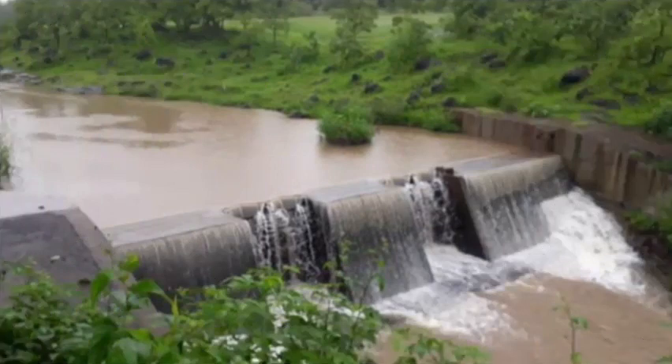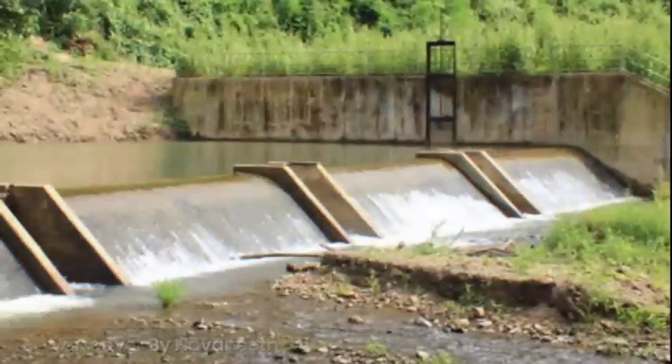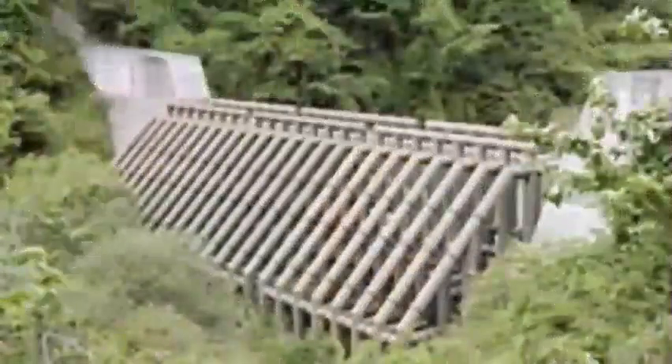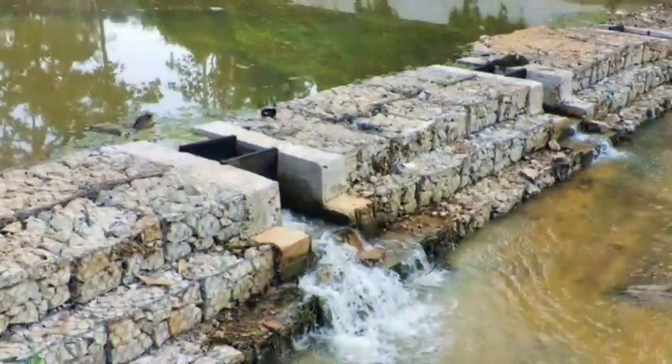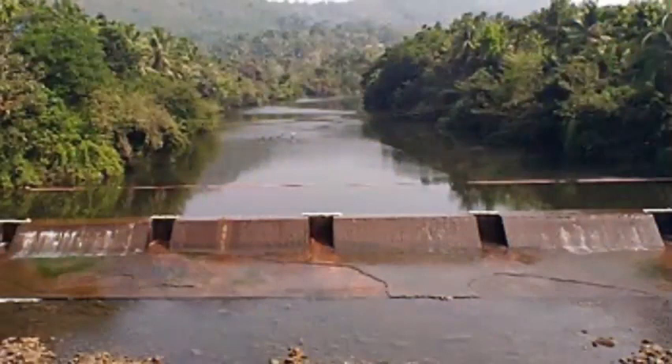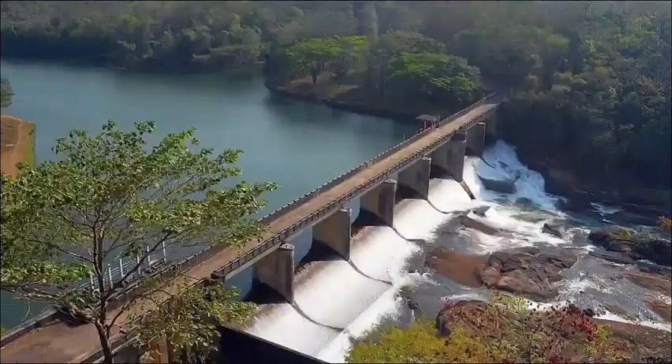Excess water during heavy rains flows out of the farm even after implementing various rainwater harvesting methods. Small dams or barriers are built to store this water for usage on the farm. Stones, wood, and wire mesh are used to cut down the cost. Water collected in this check dam percolates slowly, recharging the groundwater level. Growing grass or putting stone slabs in the water channels brings water to this dam. Taking blockages out allows the free flow of water.